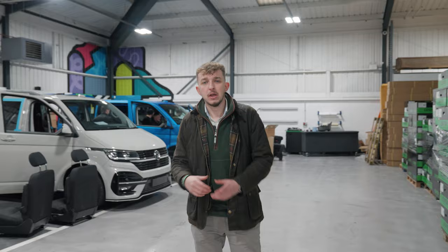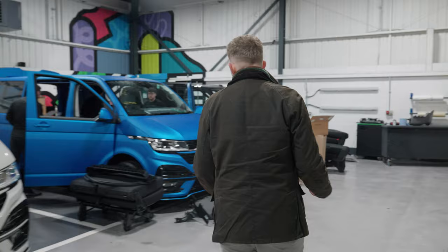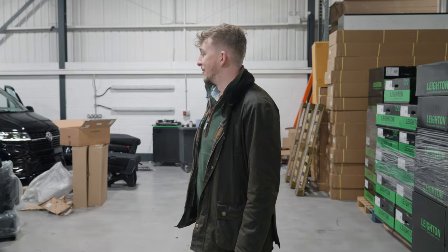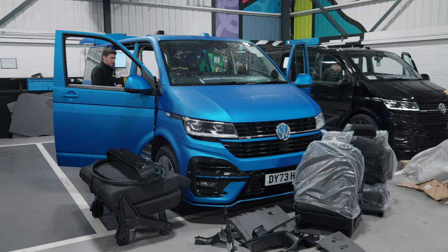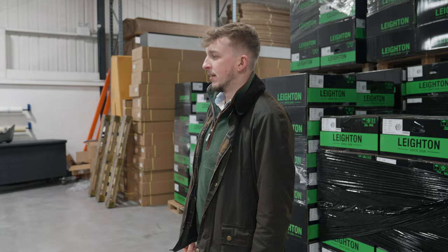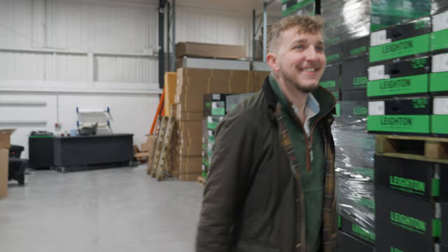We've got plenty going on in conversion today — there's a combi conversion that's just had windows and seats put in. When it's done using all factory VW parts it will look like a factory combi unless you know the trick to tell. We've also got a fully wrapped van that I haven't seen yet — wow, that is loud! It's a full vehicle wrap and it'll be going up for sale live on the website. It needs a black badge but it looks awesome — a really cool color. Davy and the guys are in the back getting that prepped.